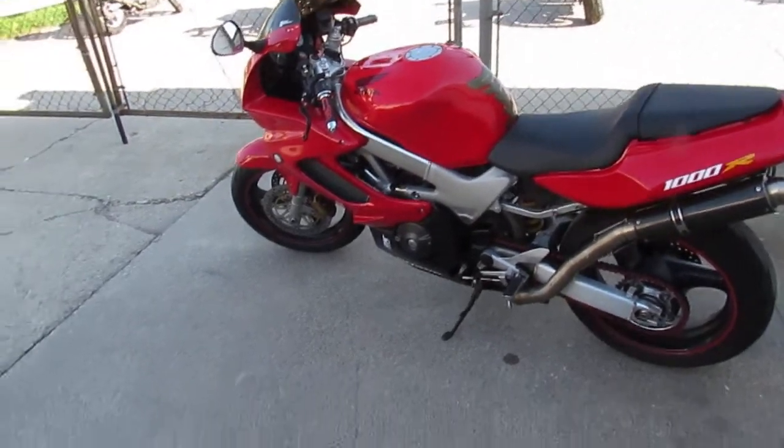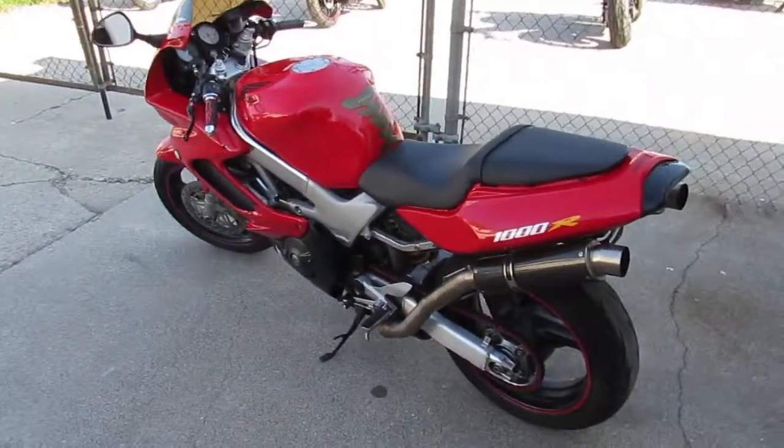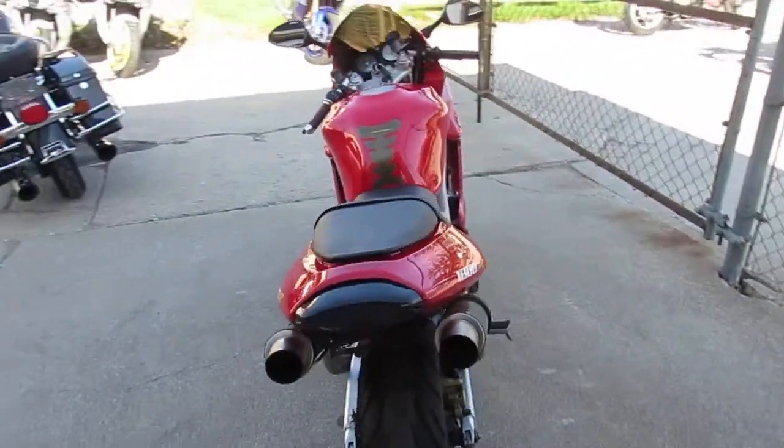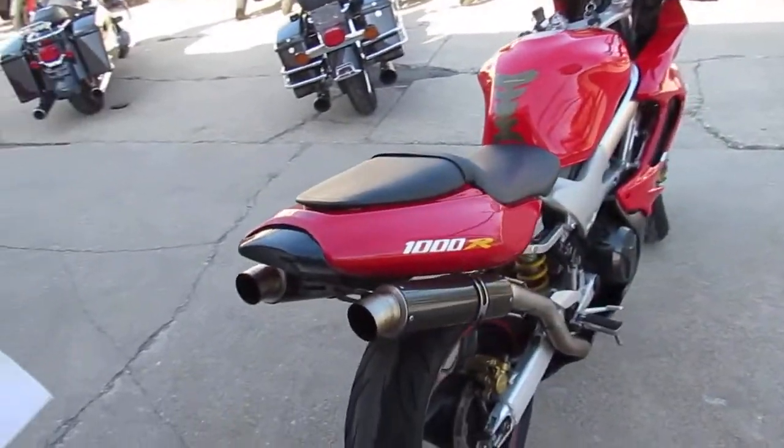Hey, anybody out there looking for a super cool sport bike? We got them here at Approval Power Sports. The one we're doing a video on is a 1998 Honda VTR 1000 — this is a Super Hawk style.